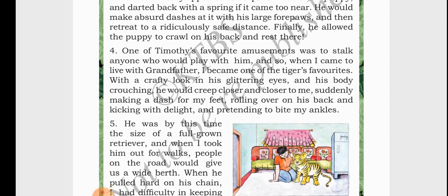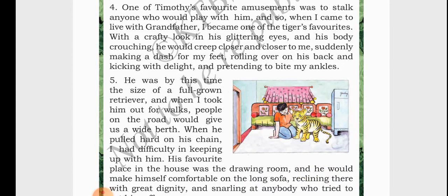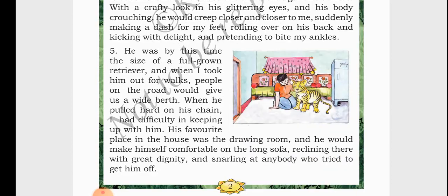Timothy used to like scaring the person who played with him. He used to come closer to the writer and suddenly make a dash — he would jump at the feet and pretend to bite his ankles. In the morning, the writer used to take Timothy for a walk and people would be very scared and walk away from them, giving them space. During this time Timothy also grew and became powerful enough that when he pulled hard on his chain, the writer had difficulty controlling him.